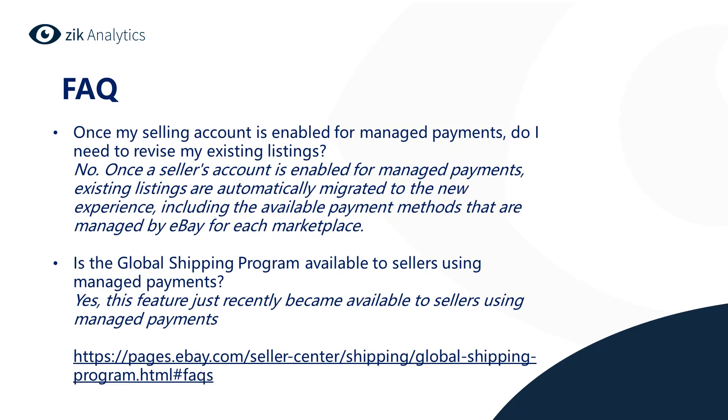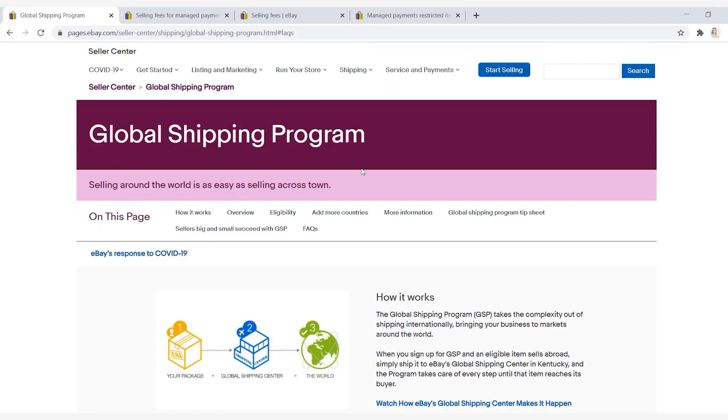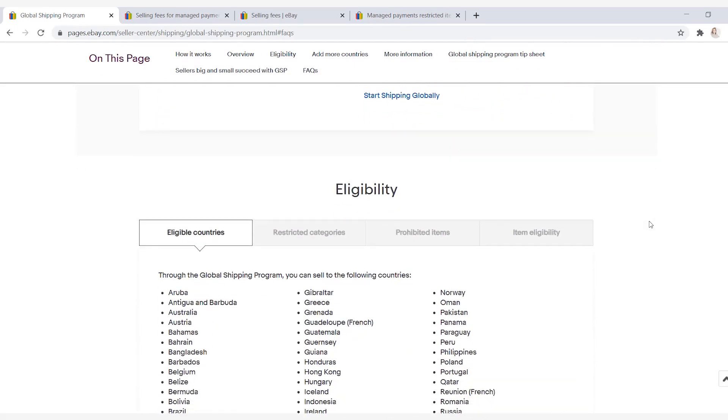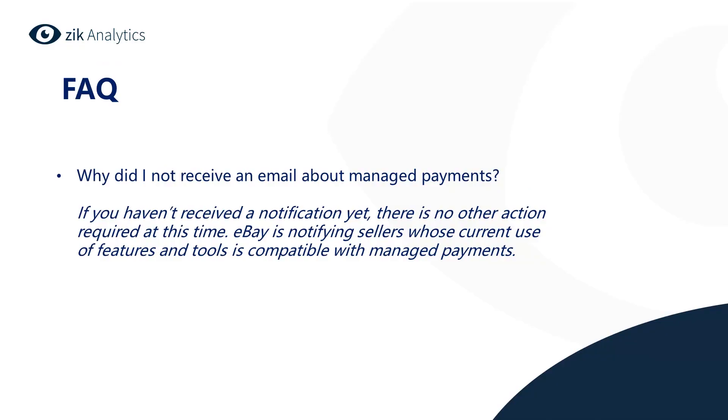Once my selling account is enabled for managed payments, do I need to revise my existing listings? No — once a seller's account is enabled for managed payments, existing listings are automatically merged into the new experience, including the available payment methods managed by eBay for each marketplace. Is the global shipping program available to sellers using managed payments? Yes, this feature recently became available to sellers using managed payments. If you're an international seller, you should go through and read more about how the global shipping program works on eBay.